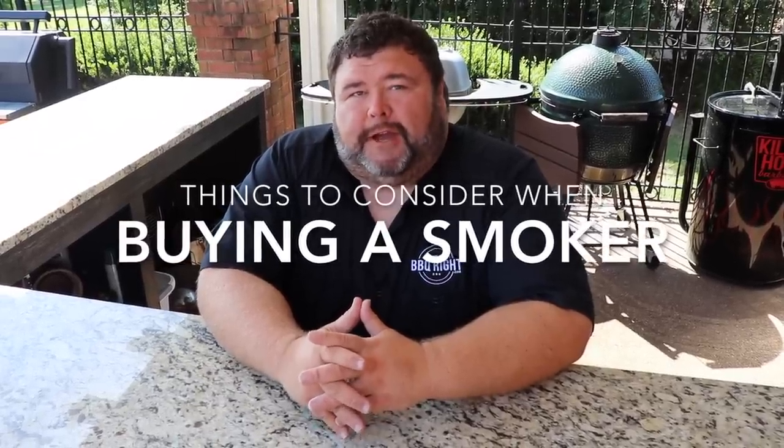Hey, welcome back to How to Barbecue Right. I'm Malcolm Reed, and today we're going to be doing a video on things to consider when you're buying a smoker. I get asked all the time, what's the best smoker out there? What smoker do I need to buy next? Well, there's really no perfect answer for that because there's not one smoker that's going to fit everybody's needs. If you're like me, you got a problem and you got a bunch of smokers, and I just love cooking on them all. But there are some things you have to consider that will help narrow down your search and give you some direction when you're going to buy that new smoker.